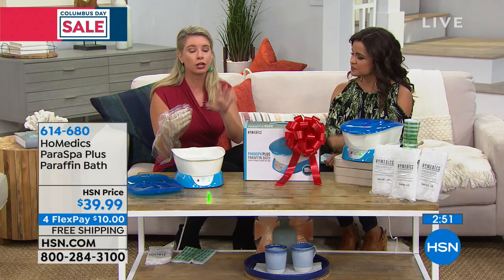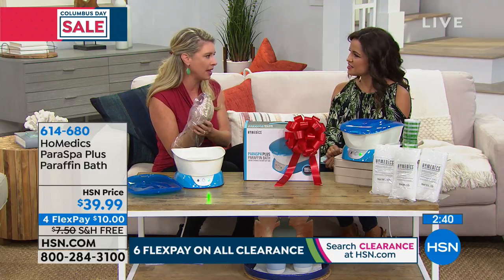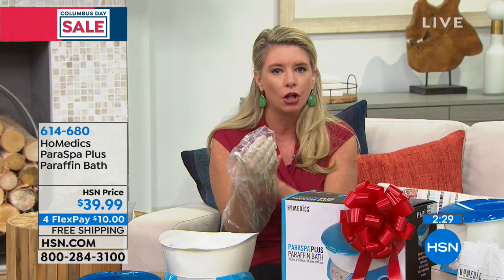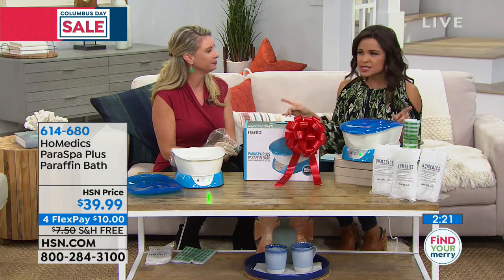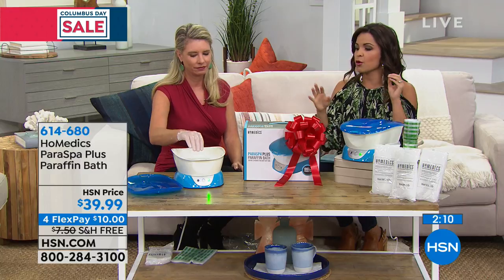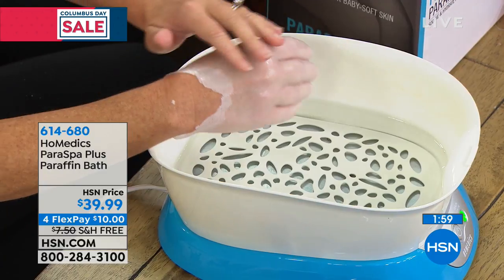How long do you leave it on? Totally up to you — dip it six to ten times, leave it on anywhere from ten to twenty minutes. You're going to feel the comfort, the ease, the luxury of having a paraffin bath. Right now it feels like somebody with really warm hands is giving me a beautiful massage. This is a gifting hour, and think about what you want to give somebody — especially somebody who doesn't spend money to treat themselves. They can do it at home, no appointment, no tip. It truly is a treat.